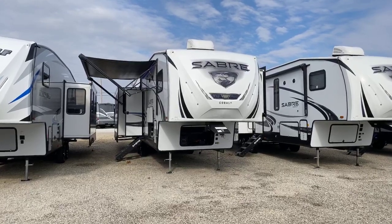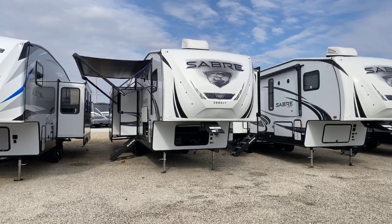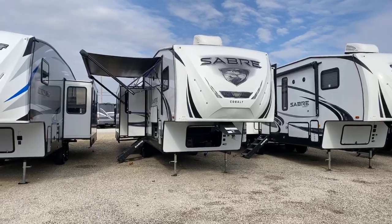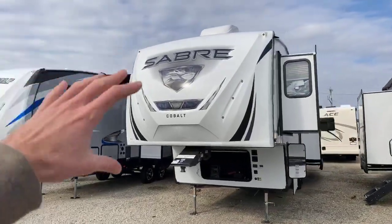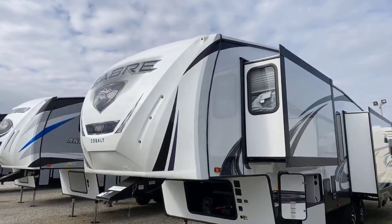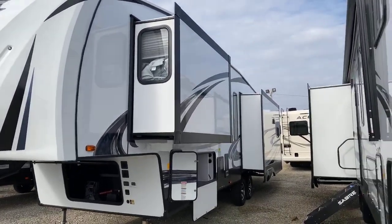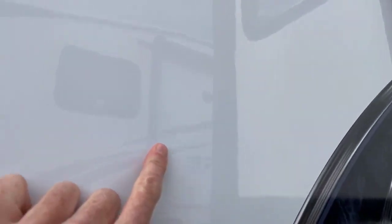They've actually made the Sabre nicer than it ever was, and the cost is less than it was three or four years ago. This is the all-new Sabre 31 IKT, which I personally like for the countertop space and the big king bed in the bedroom. The Sabre brand comes with a solid fiberglass front cap that wraps around several inches — about eight inches — into the sidewall, keeping the nose of this fifth wheel very structurally sound. The 31 IKT has three slide-outs and comes with a high-gloss gel coat finish on the fiberglass sidewalls.